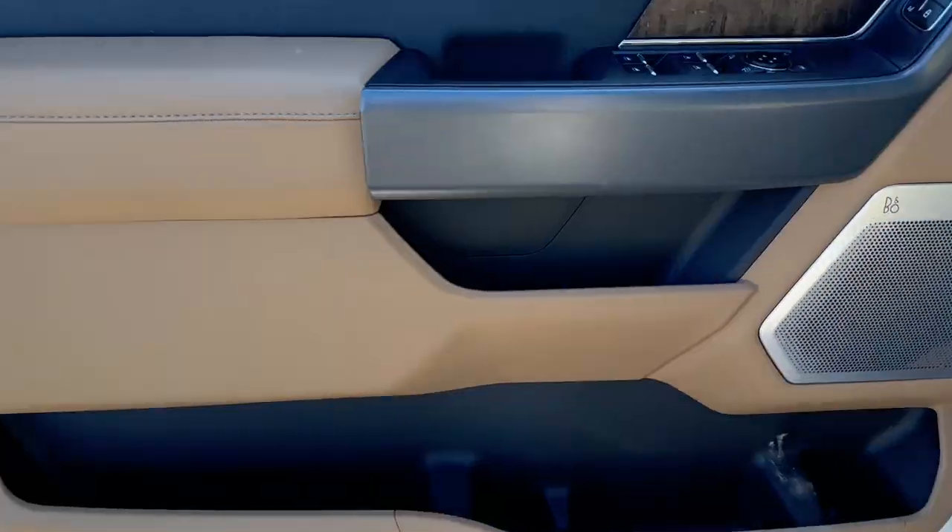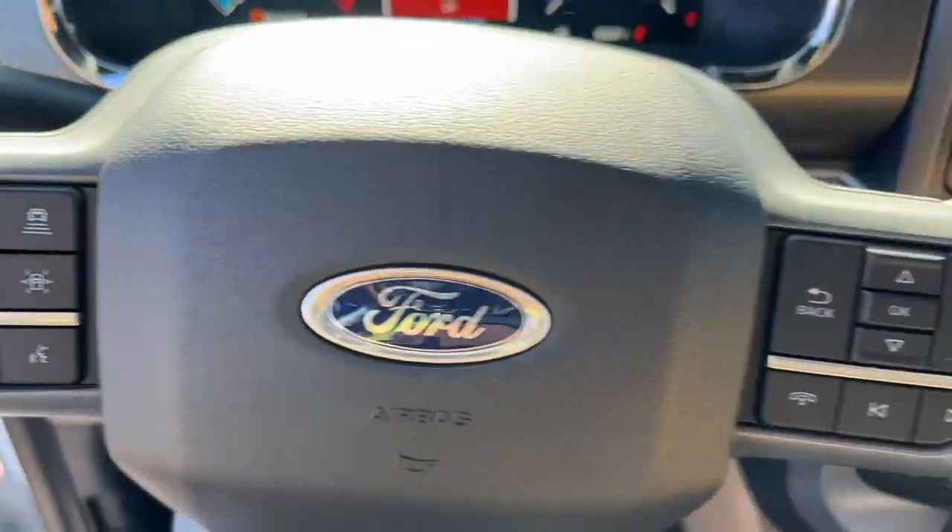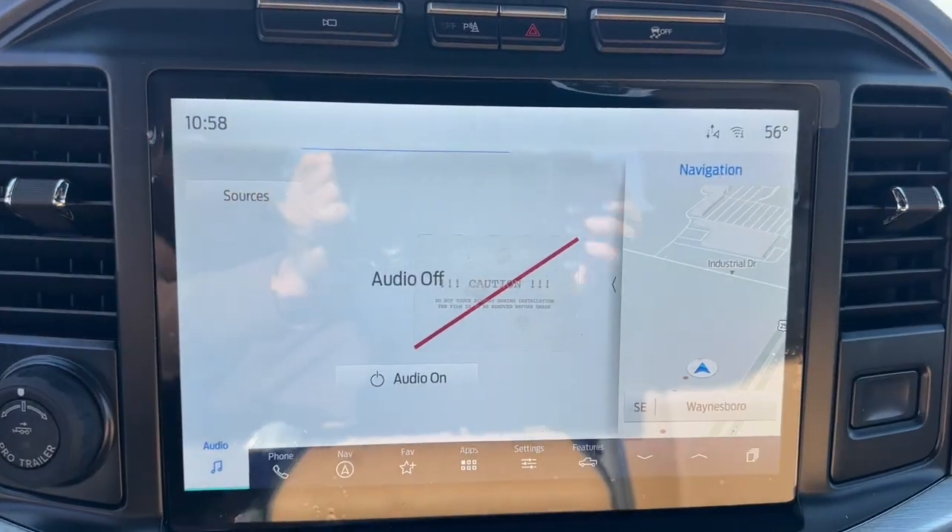What's more, available options let you customize its hard-working bed so you can be more productive than ever before. This F-150 is the sweet spot at the intersection of strong and light.